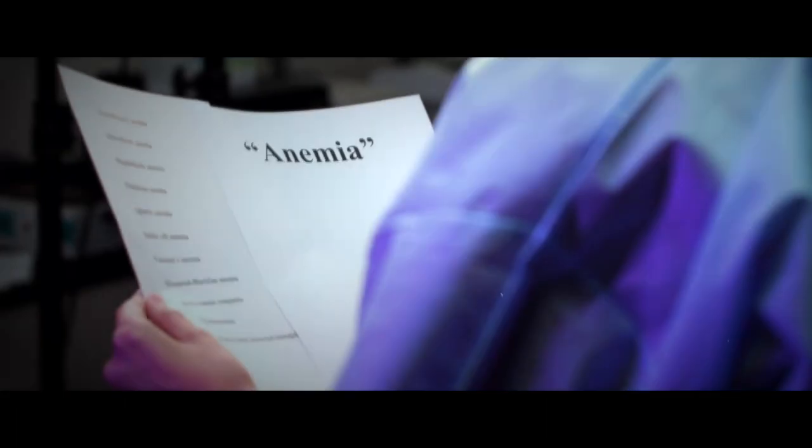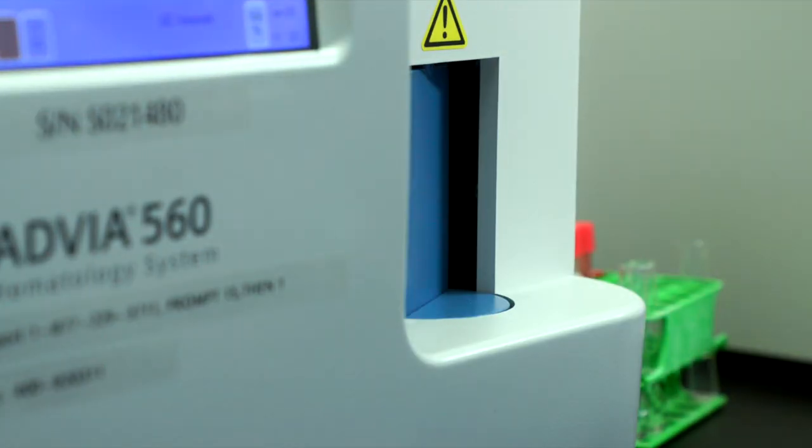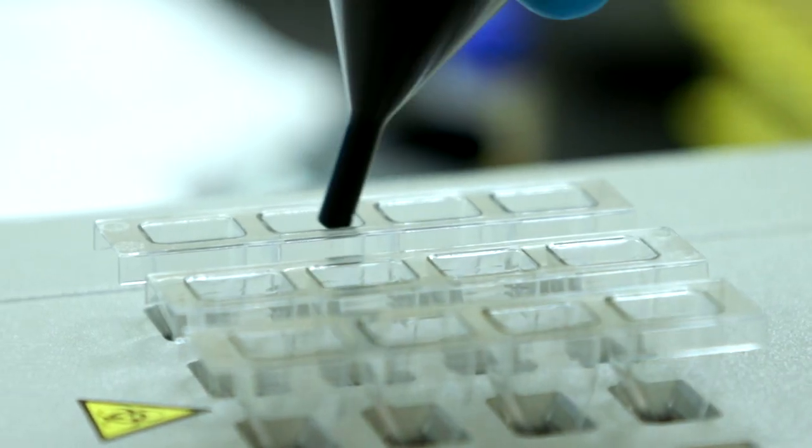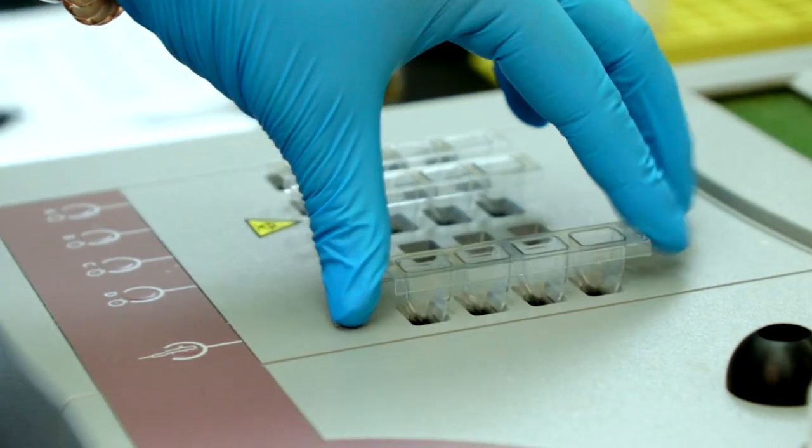Finally, we have hematology. Doctors can't give proper diagnoses with vitals alone. They rely heavily on the lab, with 80% of diagnoses being made based on laboratory results. Hematology scientists analyze patients' blood cells, including size, shape, and how many.